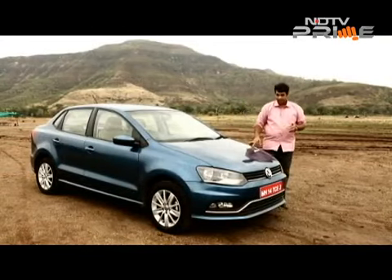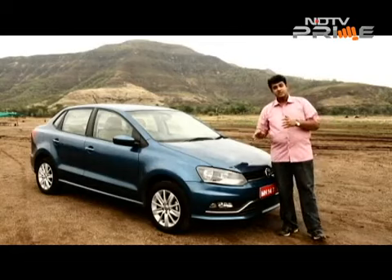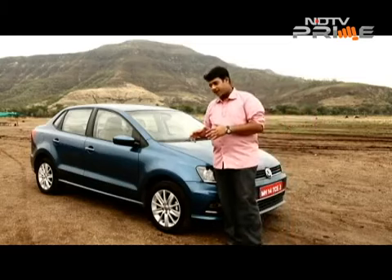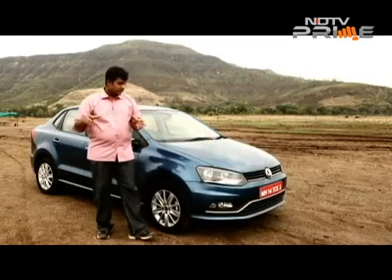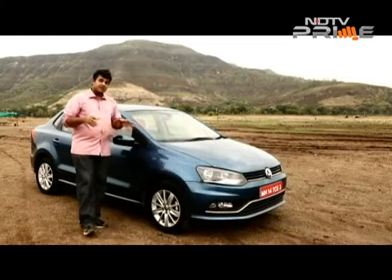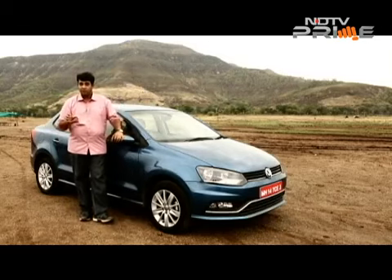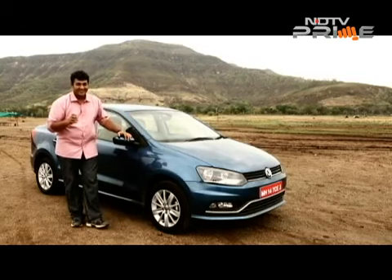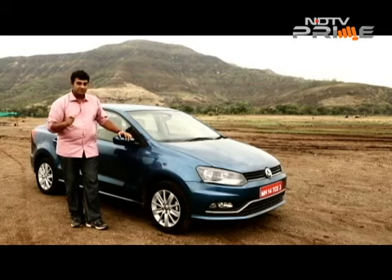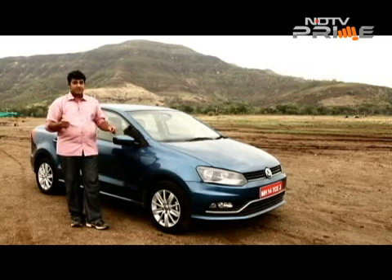Volkswagen has come out with this sub-compact sedan which tells us how serious the company is about its India plans. Getting into the segment which is already crowded by many rivals, Volkswagen wants to make a statement and they did so by saying that it's made in India, made for India — what they left out though was that it's designed in Wolfsburg. Volkswagen is very serious about this market and we will see the diesel variant come out by Diwali this year, but for the time being we have the petrol.